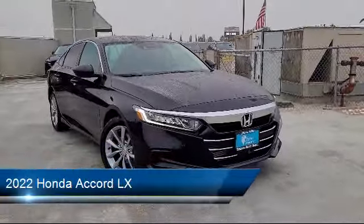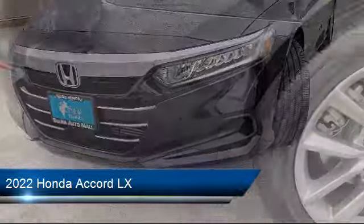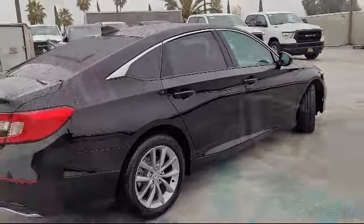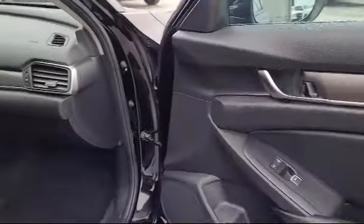This vehicle comes equipped with Emergency Rear Locking Retractors, Front Overhead Console, Lane Keep Assist, Audio Touchscreen Display, Front Side Airbags, Pre-Collision Warning System Visual Warning, Smartphone Integration with Apple CarPlay, and much more!